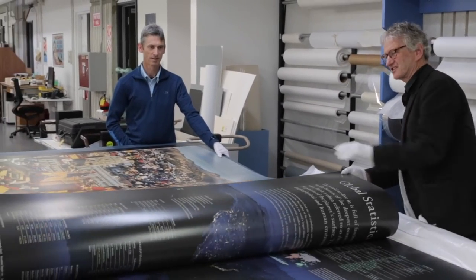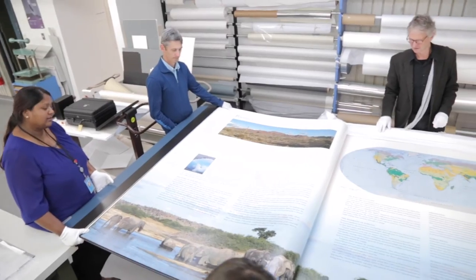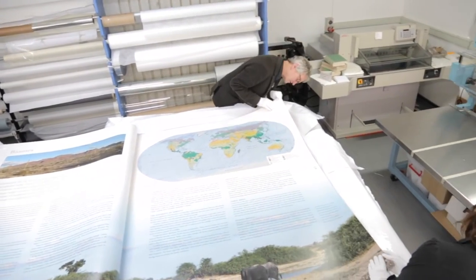This project ruled our lives for probably 18 months — a lot of time for what in the end was a limited edition book, only 31 copies printed. And of course it's in the Guinness Book of Records now; it's the largest atlas ever produced.